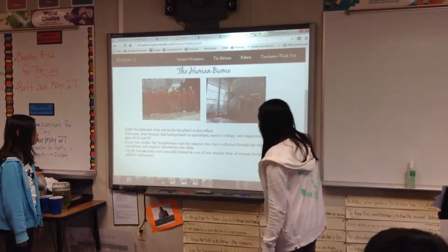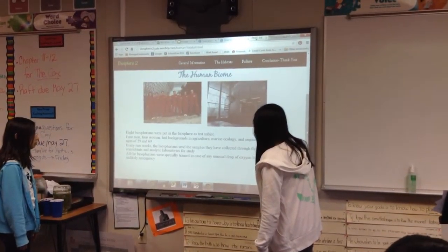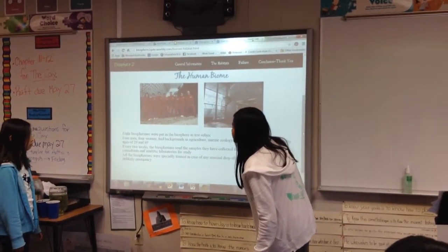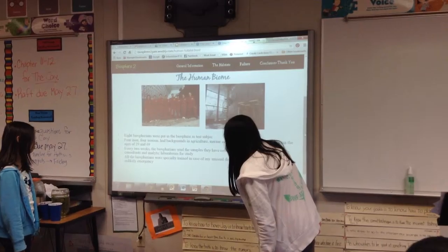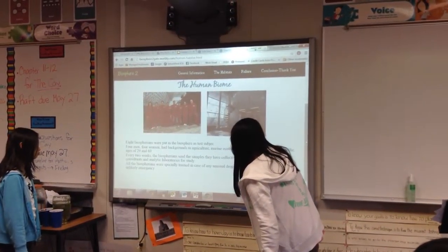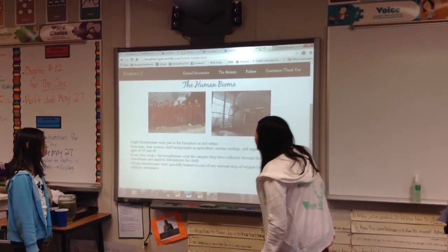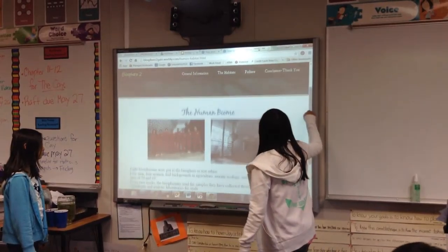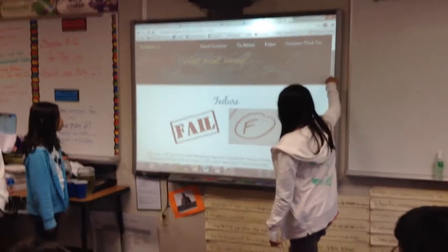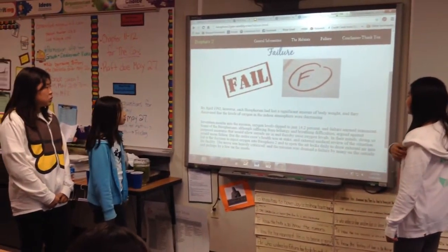Eight biospherians were put inside Biosphere 2 as test subjects — four men and four women with backgrounds in agriculture, marine ecology, and engineering, all between the ages of 29 and 69. Every two weeks, biospherians sent samples they collected through the airlock to scientific consultants, where they were studied in external laboratories. All biospherians were specially trained in case of any unusual drop in oxygen levels or other emergencies.